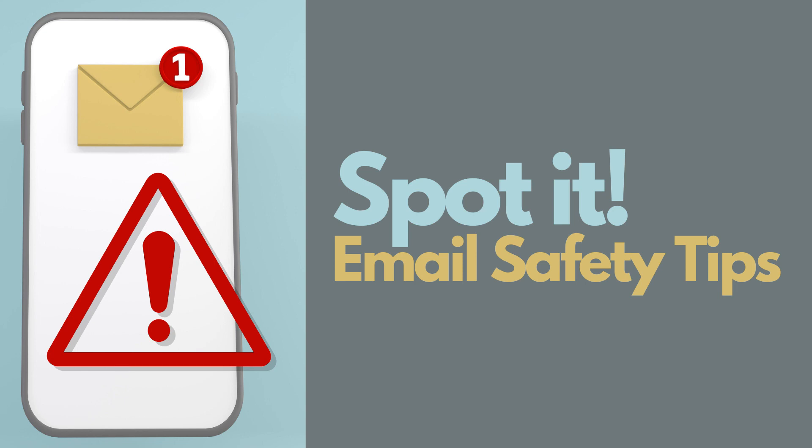Hi everyone, my name is Anna and I am one of the Consumer Technology Specialists at Midcontinent Public Library. Today we're going to talk about email safety and some tips that can help you make sure your account is as secure as possible.